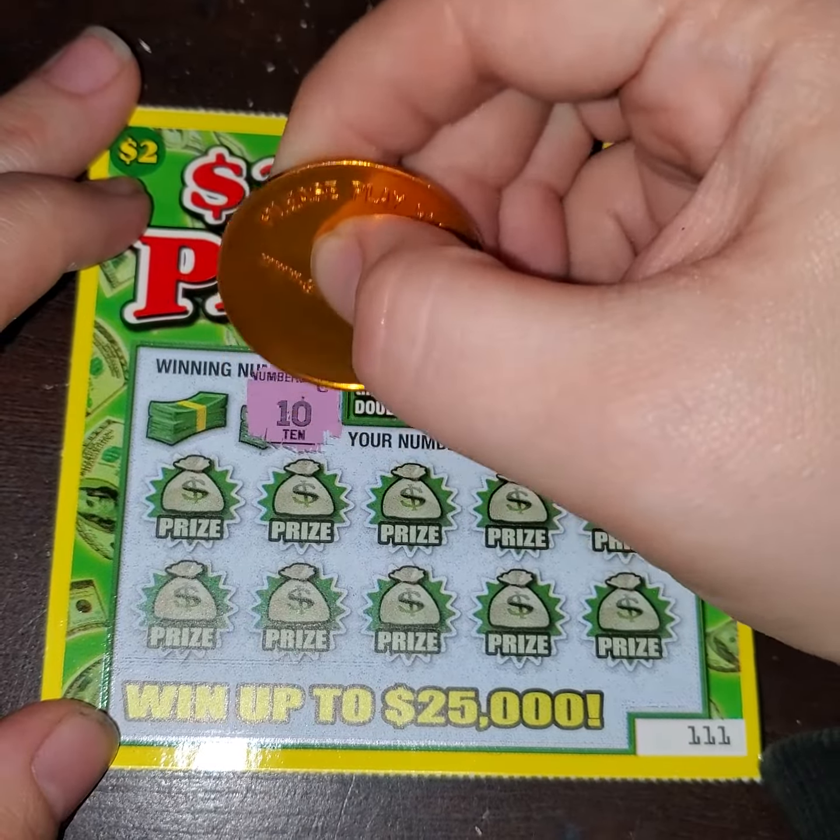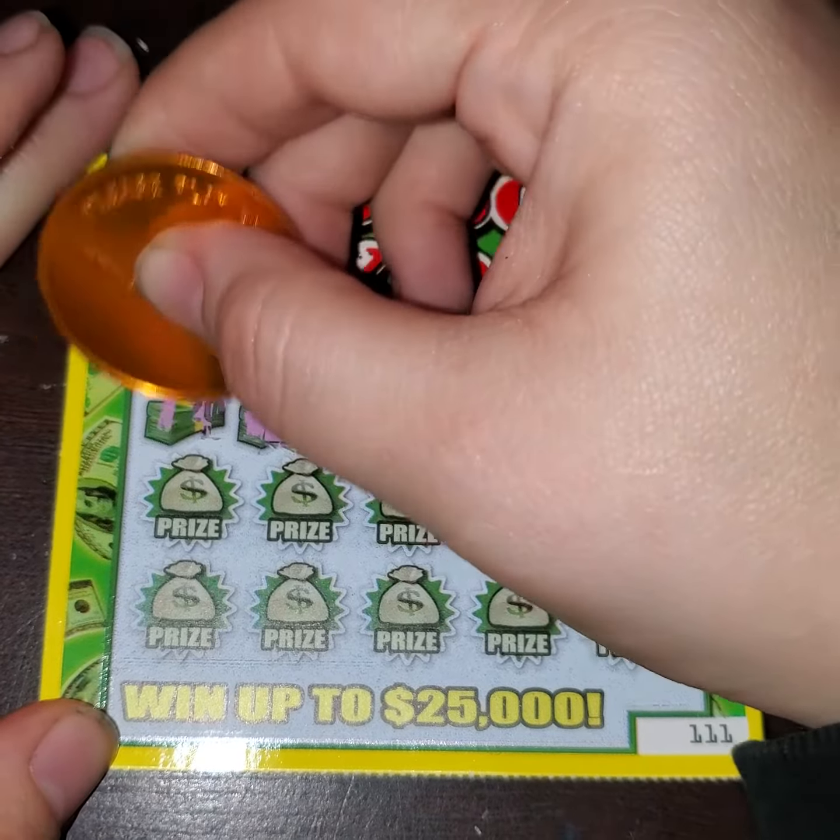Hello everybody. It is Magnolia Money and I have a $2 payday ticket here, ticket number 111. We need to find matching numbers or find a two-time symbol. The winning numbers are going to be 20 and 10, so that's what we're looking for today, or we're trying to look for that two-time symbol.